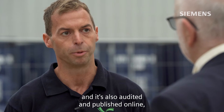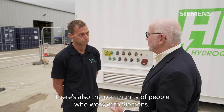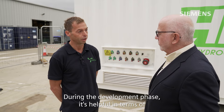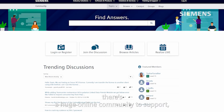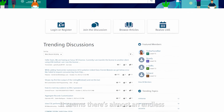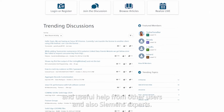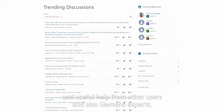It's also audited and published online, which is nice to be able to pass on to customers. There's also the community of people who work with Siemens — it's very helpful. During the development phase, there's a huge online community to support, not just from experts online but also other users. The forum has an almost endless amount of information, with useful help from both other users and Siemens experts.